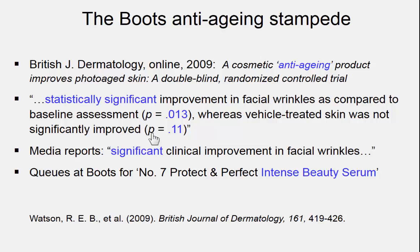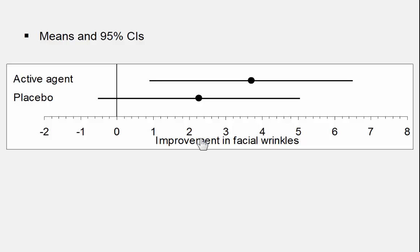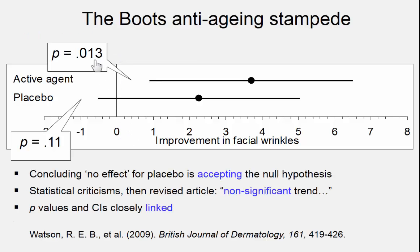Hold this thought, particularly those two pretty clear p-values. Now consider this picture: two means with 95% confidence intervals. What's the overall impression that these two intervals give you? If I now put some labels on, perhaps you can see where this is going. Consider where these confidence intervals fall in relation to a null hypothesis value of 0. You'll see that the p-values are exactly as in that paper — 0.01 here, pretty clear evidence of something going on, and 0.1 here, no significant effect. But concluding no effect for this placebo condition is basically accepting the null hypothesis, and a confidence interval this long is certainly not positive evidence that an effect is 0.